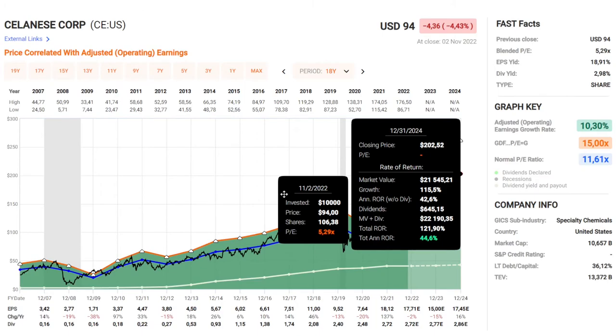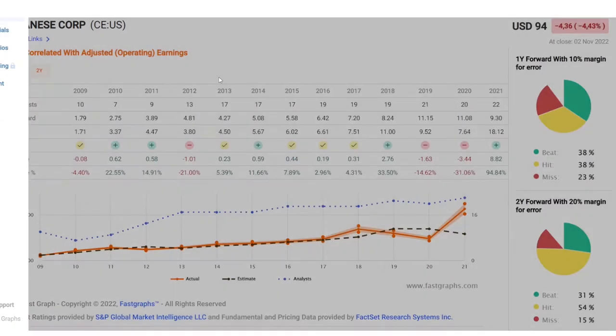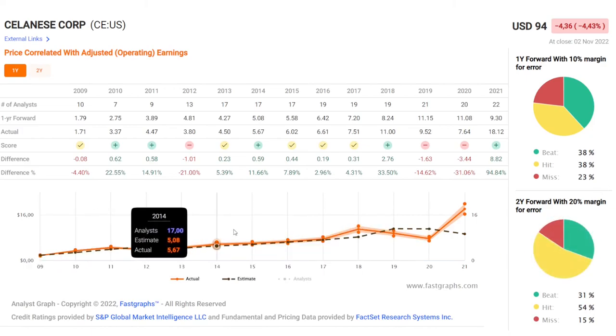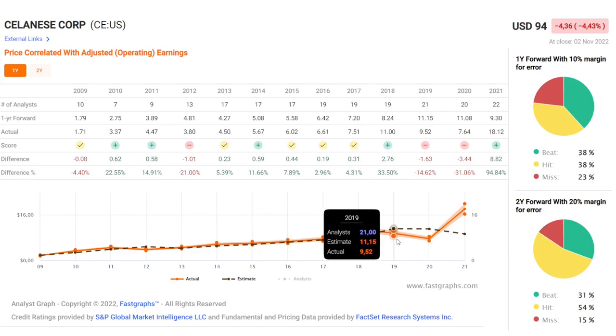Let's see how the analysts are doing with such a cyclical stock. In the analyst scorecard we can see that it's a bit unpredictable with the earnings for Celanese — they have about 40% beats and hits and 23% misses. They could predict quite well up to 2017, but then it has been all over the place. So this might be a bit unpredictable for their earnings.